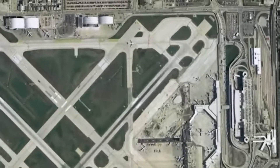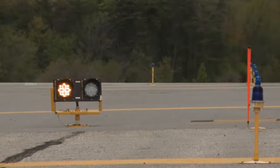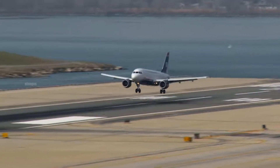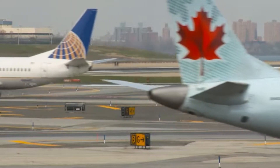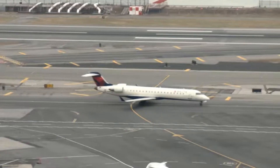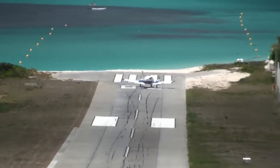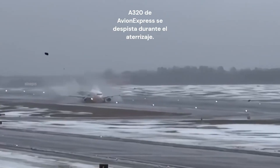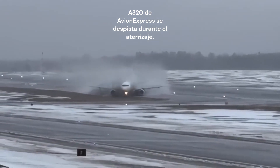From everything we've discussed, it's clear that EMAS is an incredible innovation in the aviation industry. Thanks to this technology, many lives have been saved and the risk of runway accidents has been significantly reduced. Although not all airports have adopted EMAS, it has proven to be highly effective in various emergency scenarios. What do you think about this technology? Should all airports implement EMAS? Share your thoughts in the comments.